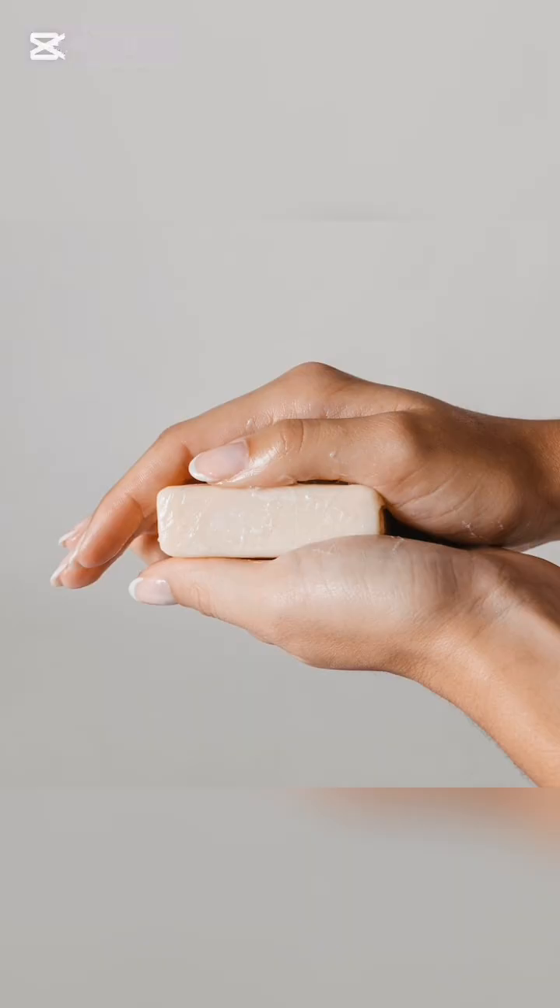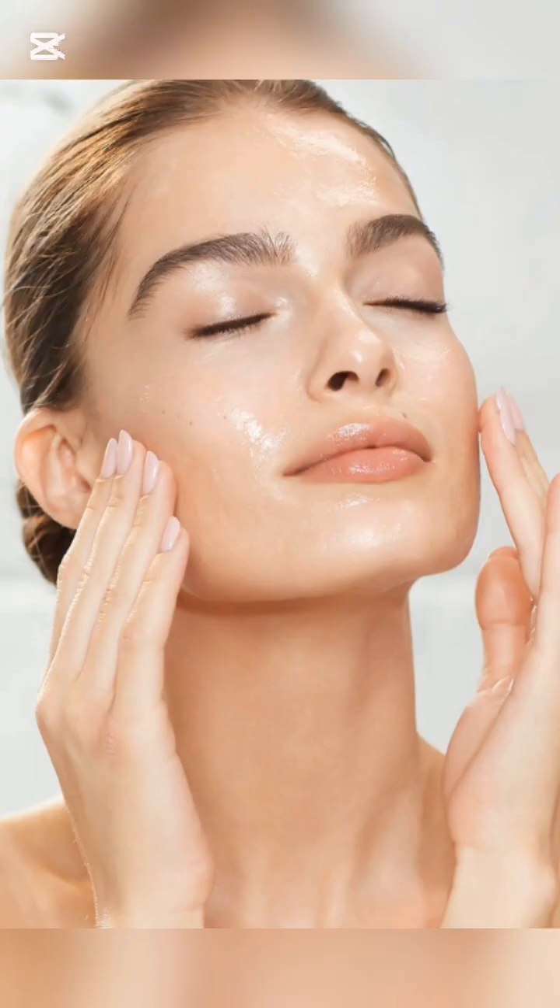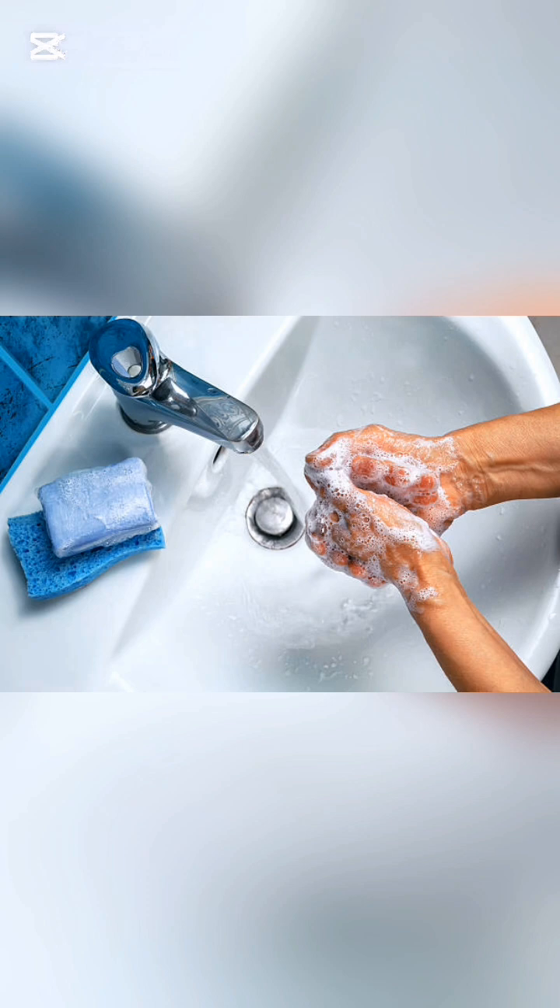Then, the water-loving side helps lift the broken pieces off your skin so they can be rinsed away. That's why washing with soap is more effective than using water alone.